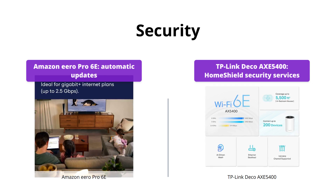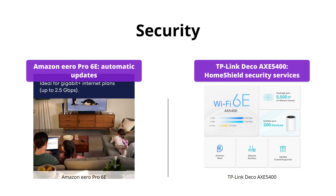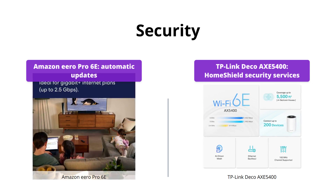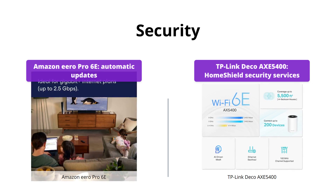The Amazon Eero Pro 6E doesn't offer similar security services for free, but it does receive automatic updates to help keep your network safe and secure. It's up to you to decide which security features you value the most.